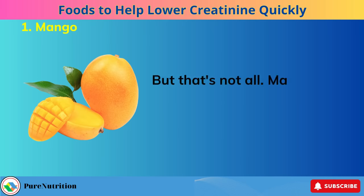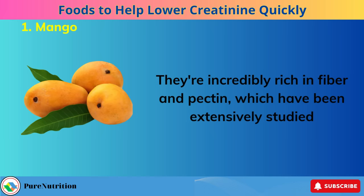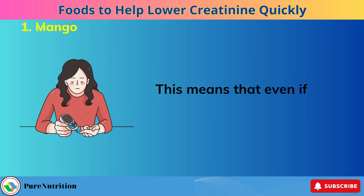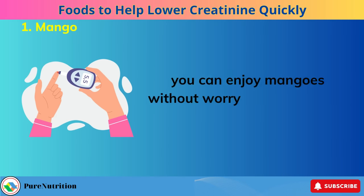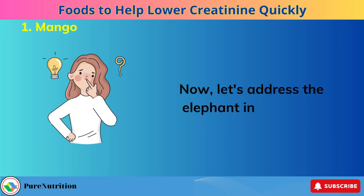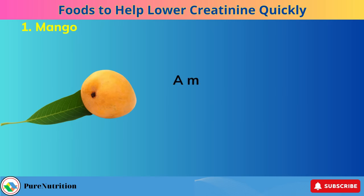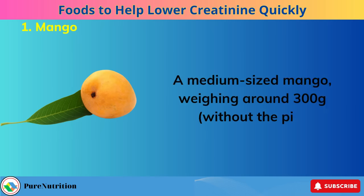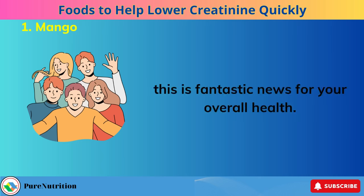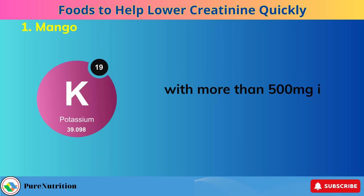But that's not all. Mangoes are a triple threat when it comes to your health. They're incredibly rich in fiber and pectin, which have been extensively studied and proven to be beneficial for controlling cholesterol levels and managing blood sugar. This means that even if you're dealing with diabetes, you can enjoy mangoes without worrying about spikes in your blood sugar levels, as they have a low glycemic index. Can people with kidney disease safely include mangoes in their diet? A medium-sized mango, weighing around 300 grams without the pit, brings a treasure trove of vitamins and fiber to the table.